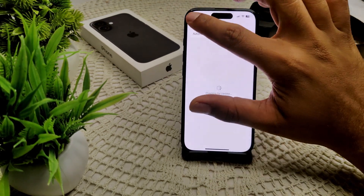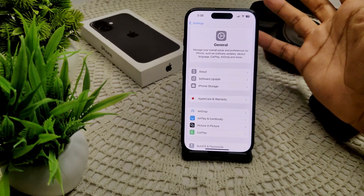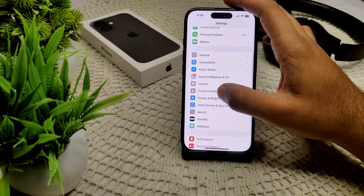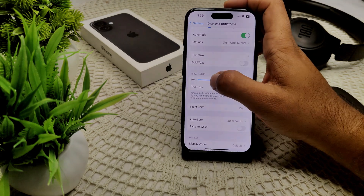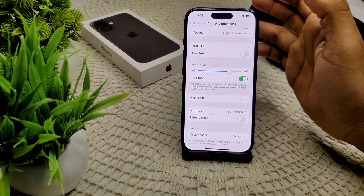We can also adjust your display settings. Go to Display and Brightness and adjust your brightness manually to your preference.